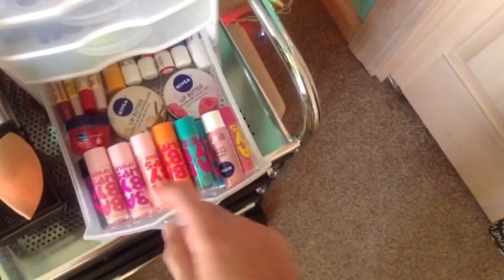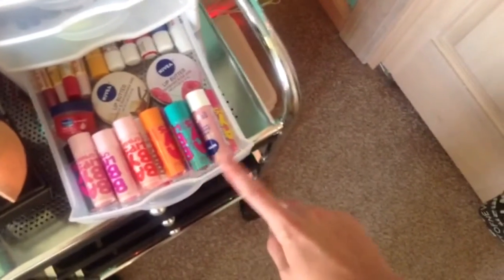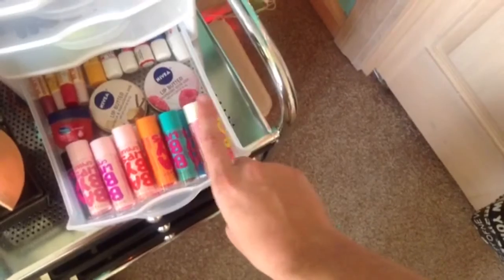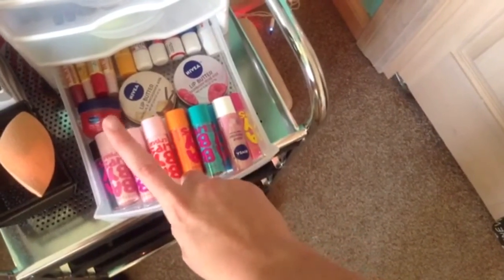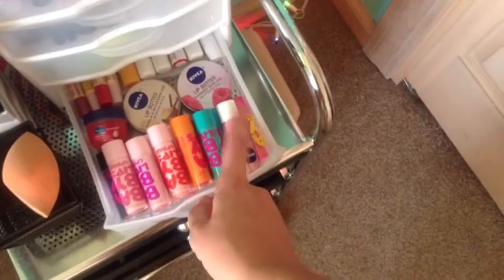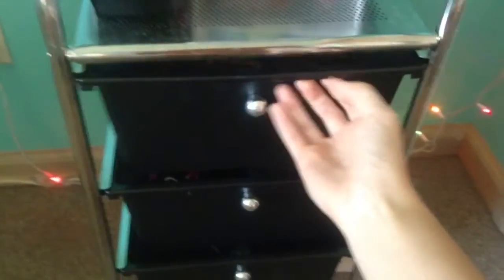In my very last drawer before my palettes I just have a ton of Baby Lips, which I've recently gotten back into. I also have a Nivea, two Nivea Lip Butters which I love, some Tinted Burt's Bees, the Chapstick brand, Blistex, and a Vaseline Rose Salve.